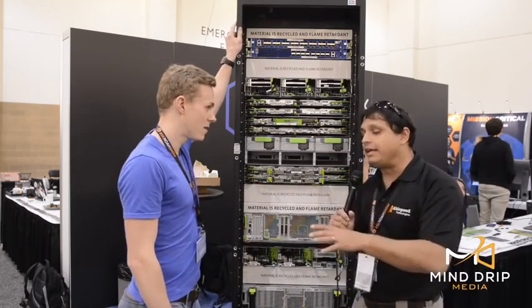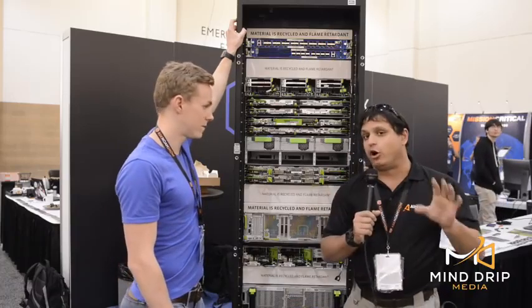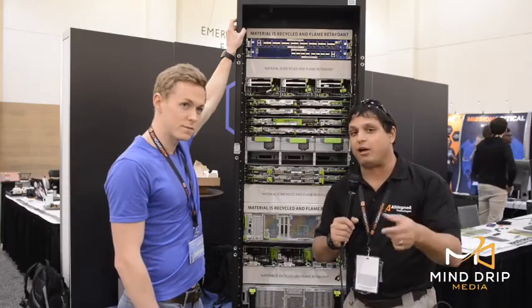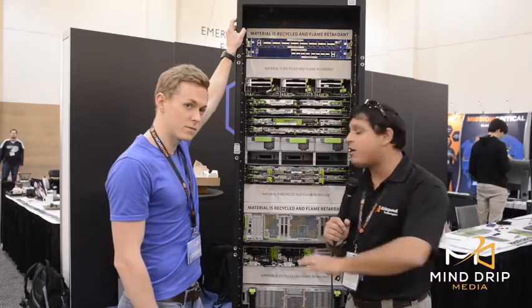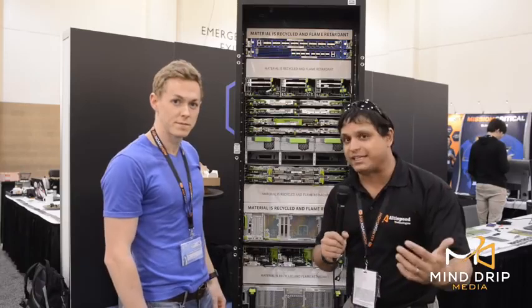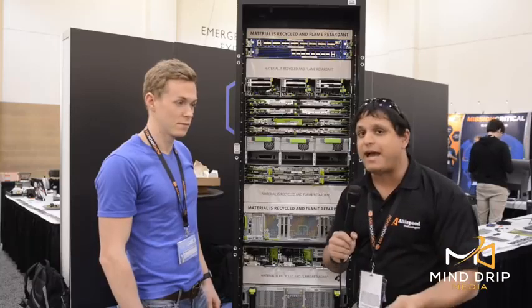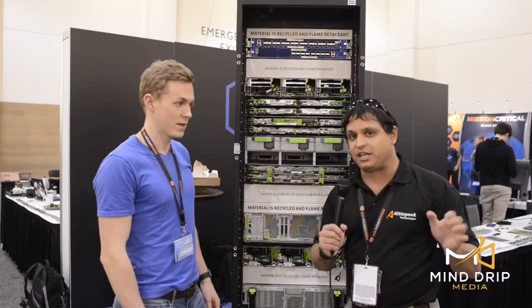They've put a lot of thought into how they're going to put this rack together. As we go through component by component, you'll notice all of these things are tool-less — data center techs can get in, fix the problem, and get back out. We'll also talk about the OpenBMC modules that allow these machines to talk to data center technicians and track tickets, identifying problems before a human has even noticed. If a fan goes out, the OpenBMC controller will automatically file a ticket saying one of my fans has died.